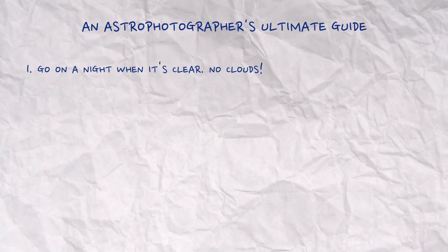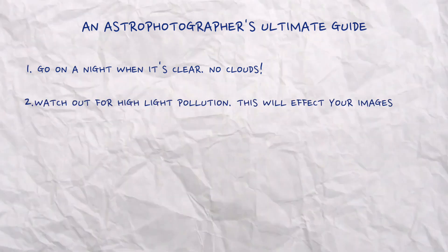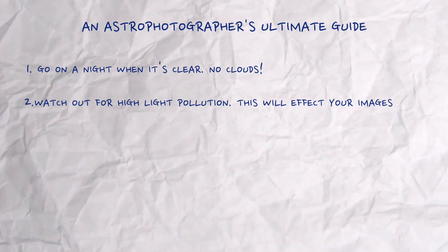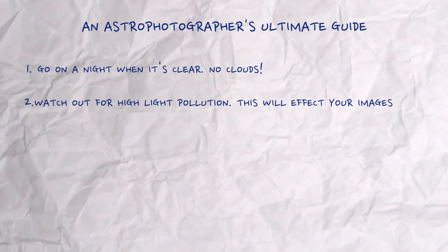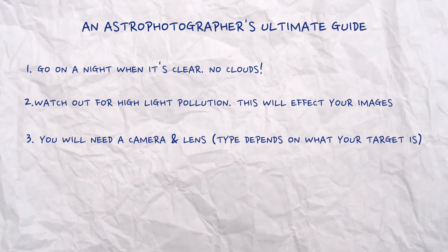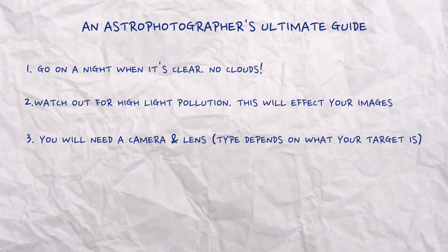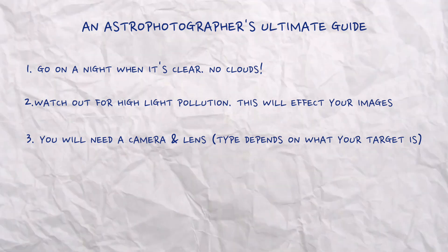One: you have to go on a night when it's clear — that means there can't be any clouds in the sky. Two: light pollution is another thing you have to look out for. Taking pictures in areas with high amounts of light pollution can affect the outcome of your images. Three: you need some sort of camera and lens. You want a longer lens if you're trying to photograph really small or faraway objects, and a smaller lens for large objects like the moon.